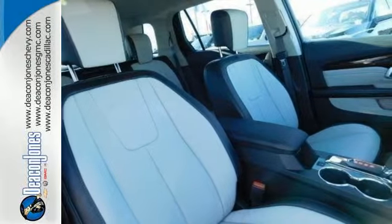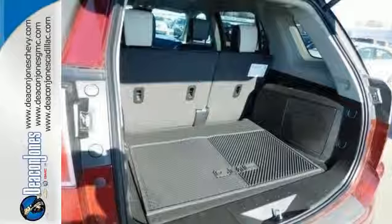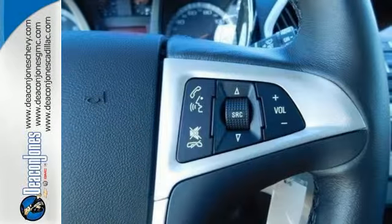The inviting cabin with ambient lighting, Bluetooth, and a Wi-Fi hotspot will make the commute fly by for you and your crew. With 63.9 cubic feet of cargo space, there is little you'll leave behind. And rest easy knowing that, if needed, the Terrain's safety features spring into action.